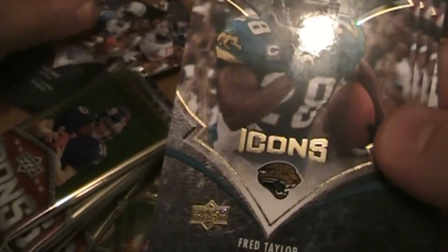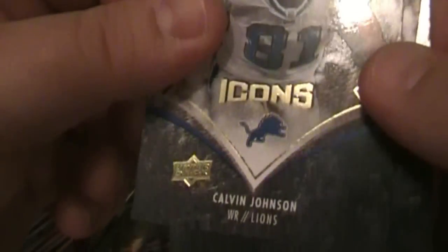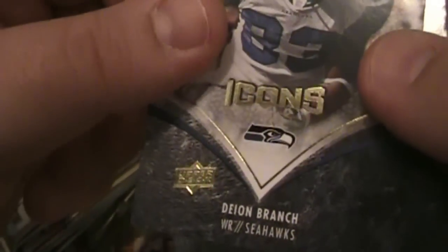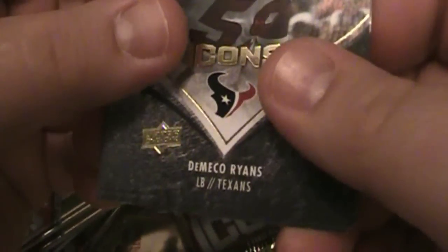Fred Taylor. Nice. I like this one — I'm trying to do a Jaguars collection. I live in Jacksonville, so I'm a pretty big Jaguars fan. And we got that pack done. I'm going to hang on to the packs too, just until I organize them.